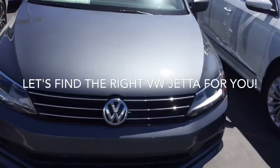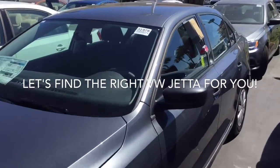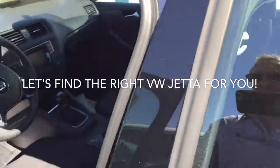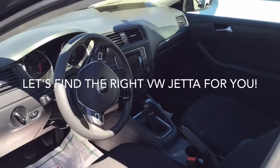Here's a nice S. This is the base model in platinum gray metallic. I love this color — I actually have one of these. Beautiful lines on this car, and lots of fun to drive. It comes with a 1.4 liter turbocharged engine, so it's a very peppy little car.